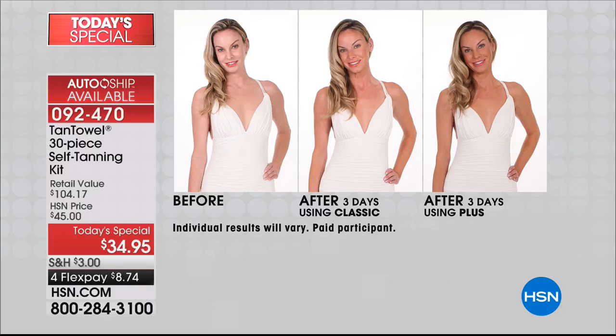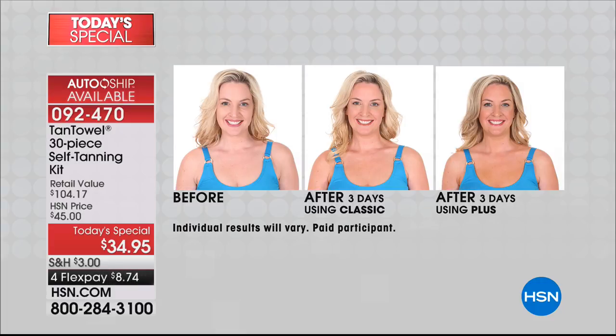Look at Kelly — beautiful to begin with. She's very pale but look at her with Classic and then just a shade darker with Plus. Last time we were on with Classic, we completely sold out. Maybe you want to start the season with Classic, then in summer when you want to be darker, bring out the Plus. You start with Classic in spring, go to Plus in summer — you're in control of how deep you want your tan to go.